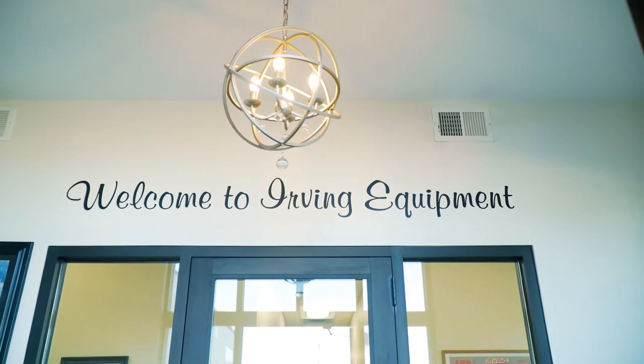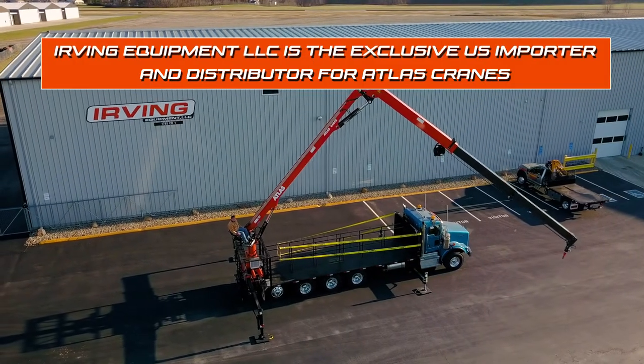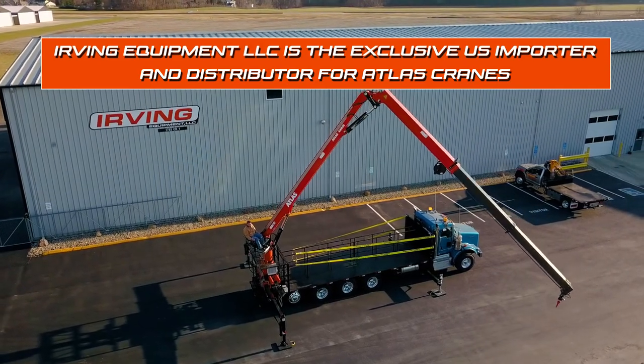Irving Equipment LLC is the exclusive U.S. importer and distributor for Atlas cranes. Atlas is a 100-year-old German company.